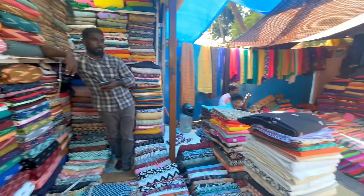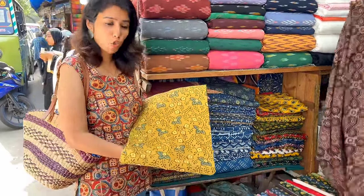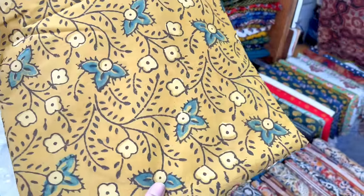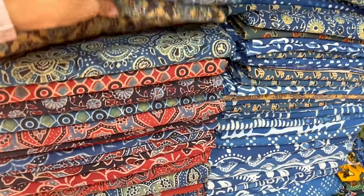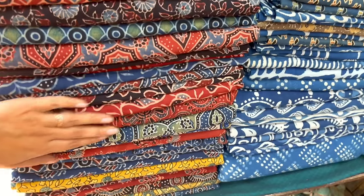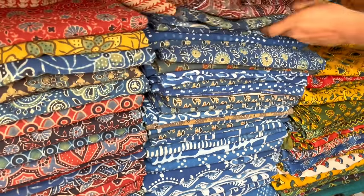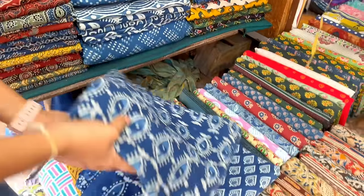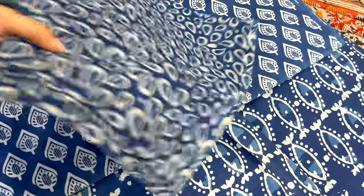I have my favorite Ajrak print. You can use block print and natural dye - you can find it in Jaipur or Chennai. That is so amazing. There are all kinds of color options - indigo and so many color options. All these are 240 rupees per meter.